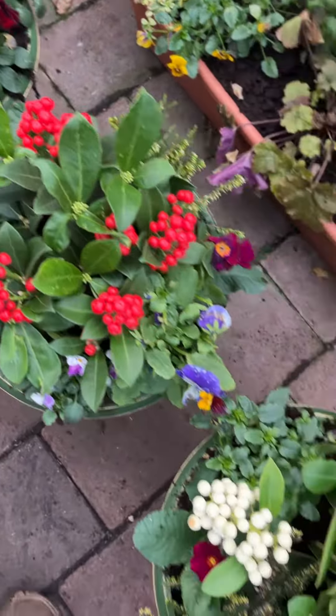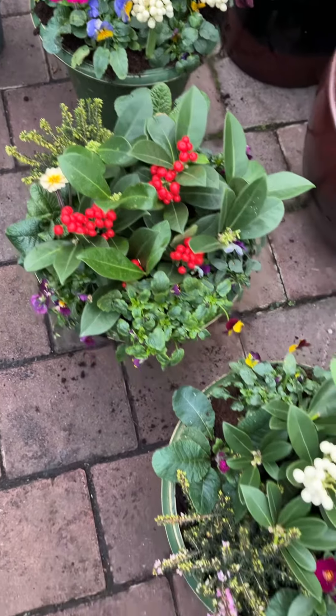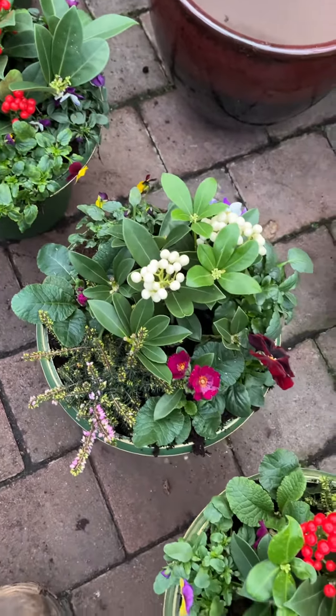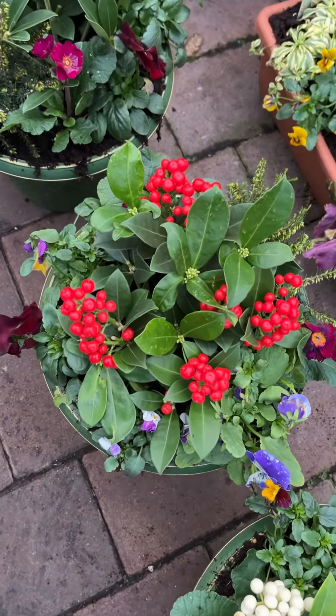Pots like these of course look very well standing at a front door, or maybe as a cemetery pot display over Christmas and well into spring — a great color, totally hardy. It doesn't matter what the weather brings, they will be able for it. Goodbye for now, enjoy your garden.